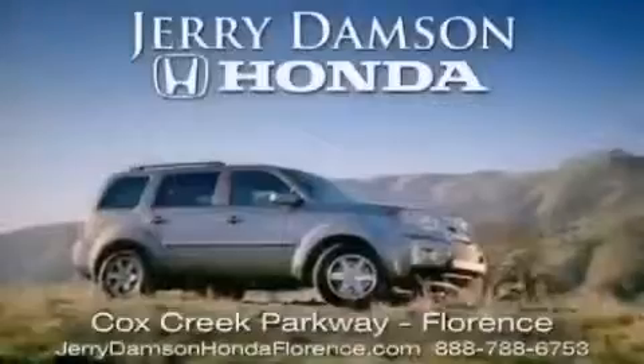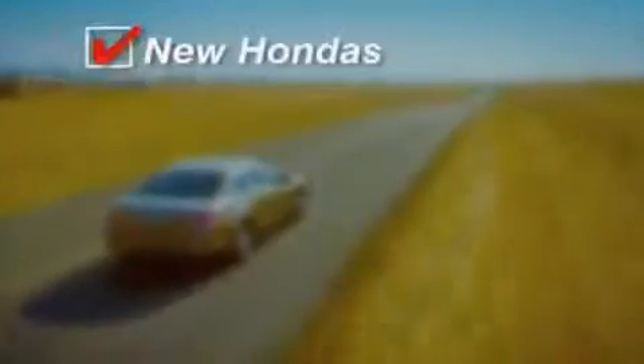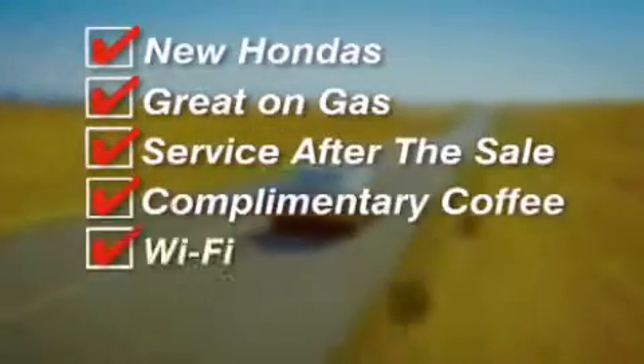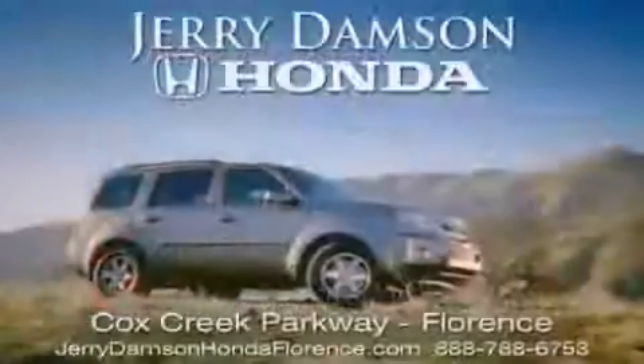Jerry Dampson Honda in Florence, Alabama. New Hondas — great on gas and serviced after the sale. Complimentary coffee, Wi-Fi, and car washes. Thank you for choosing Jerry Dampson Honda.